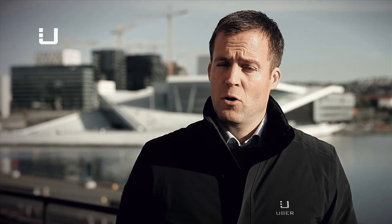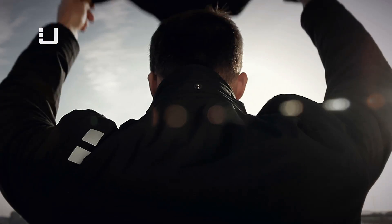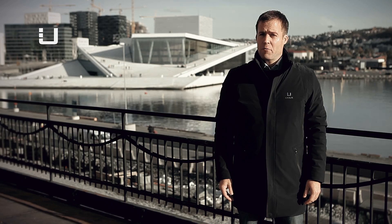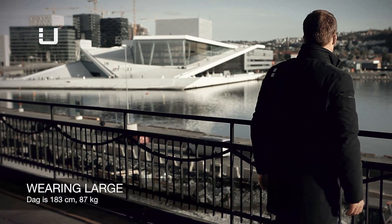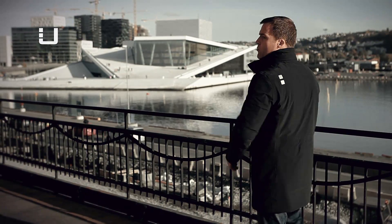This garment also has a removable hood, easy to take on and off. Our entire Regulator Series has what we call flexible fit. We use four-way stretch fabrics that give full freedom of movement and a perfect fit.